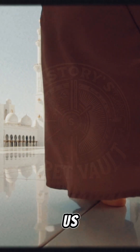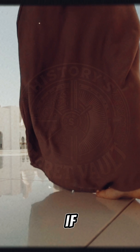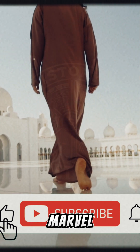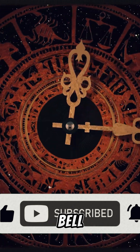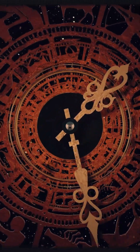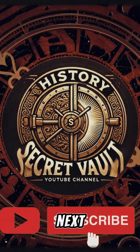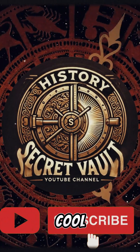Thanks for joining us at History Secret Vault. If you enjoyed uncovering the secrets behind this ancient cooling marvel, don't forget to like, subscribe, and hit the bell for more hidden history stories. Drop a comment and let us know which ancient invention you'd like to see next. Until then, stay cool — naturally.